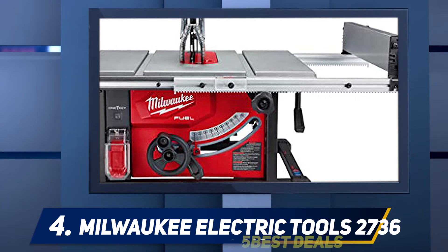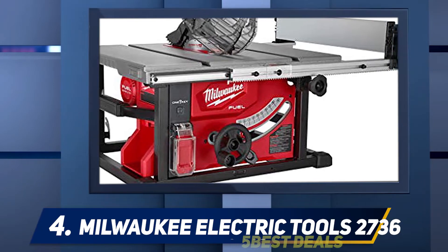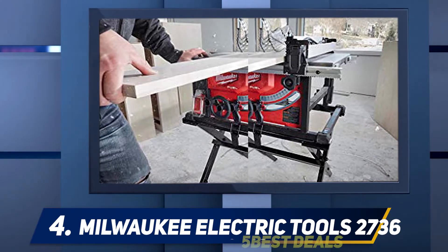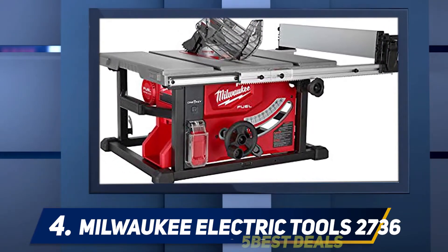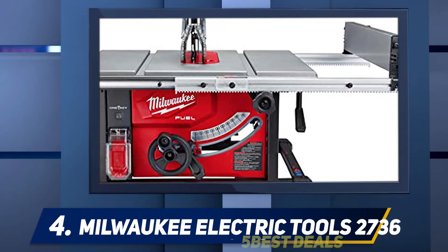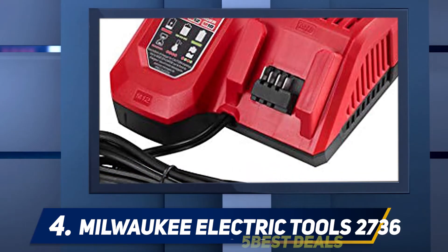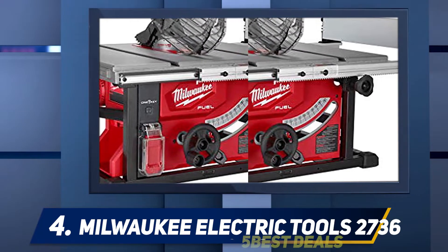At number four, the Milwaukee 2736-21HD. Milwaukee's 2736-21HD table saw is an impressive piece of equipment, and as a bonus it's completely cordless. It was designed and manufactured to be one of the M18 Fuel line of cordless tools, and it is definitely a fantastic addition. The 12.0 lithium-ion battery packs a surprising amount of power. The table saw has a soft start, void of any jolting or shaking, and is shockingly quiet compared to your average table saw. Plywood and 2x4s are noted to cut smoothly, accurately, and with no hesitation.